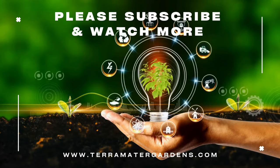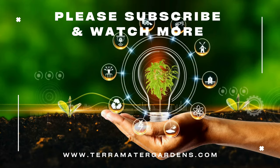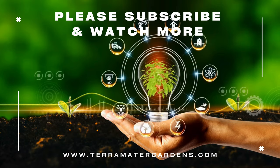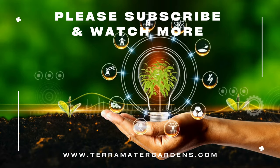Frost Kiss Red pairs well with other shade-loving perennials and evergreen plants. Its ability to bloom during the winter months makes it an excellent companion for other winter-interest plants, creating a visually appealing and dynamic garden display. The primary role of the Linton Rose Helleborus Frost Kiss Red in gardens is ornamental value, particularly during the winter months.